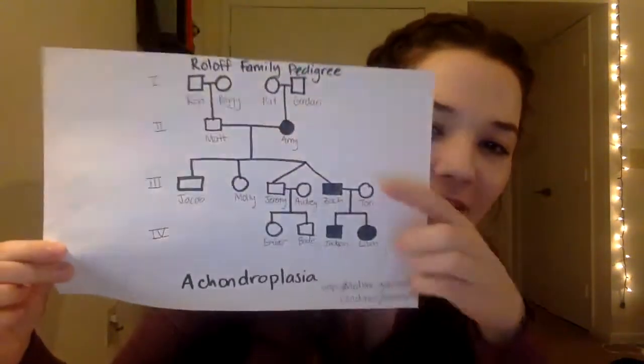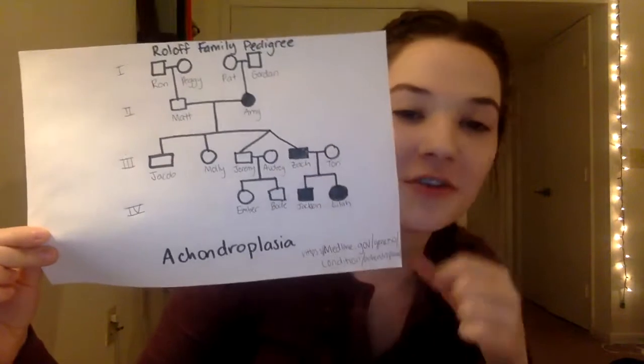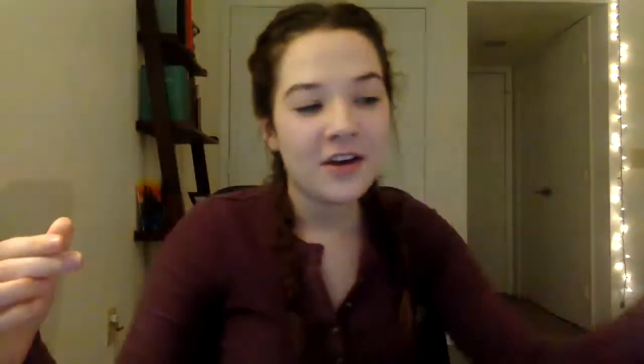As you can see, this is their pedigree. They have it in three generations. The first generation doesn't have it because achondroplasia is only inherited 20% of the time, and the other 80% is random mutations.